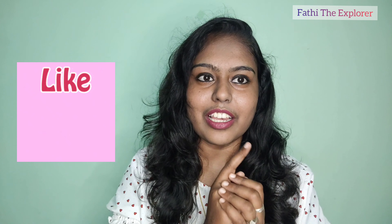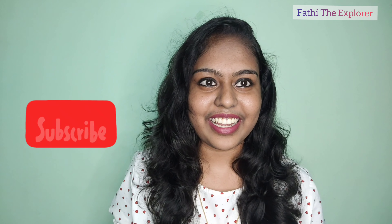That is it for today's video. Please comment, subscribe to the channel. Thank you.